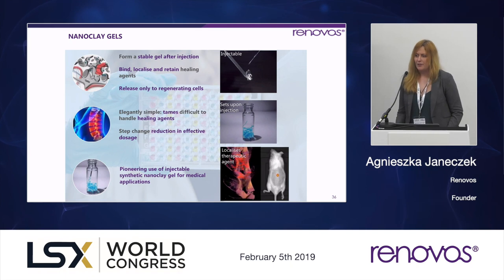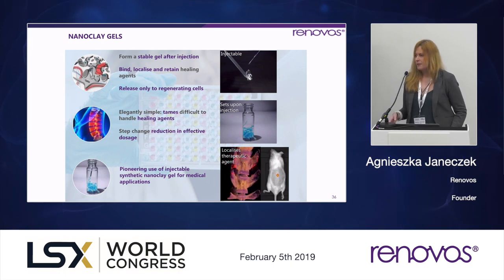Those nanoclays are used in different tablet formulations in the pharmaceutical industry and have also been used in cosmetics, but we are actually pioneering the use of those injectable gels for medical use at Renovos.